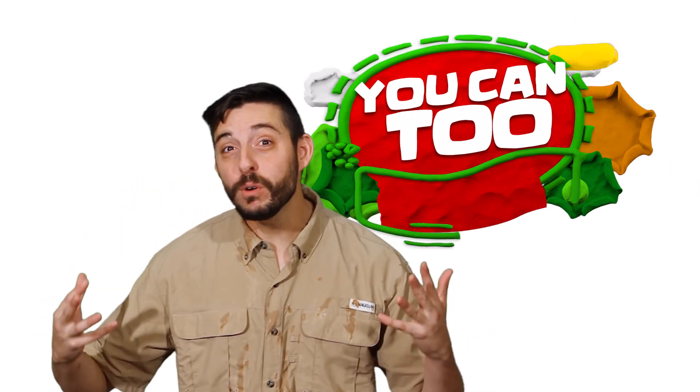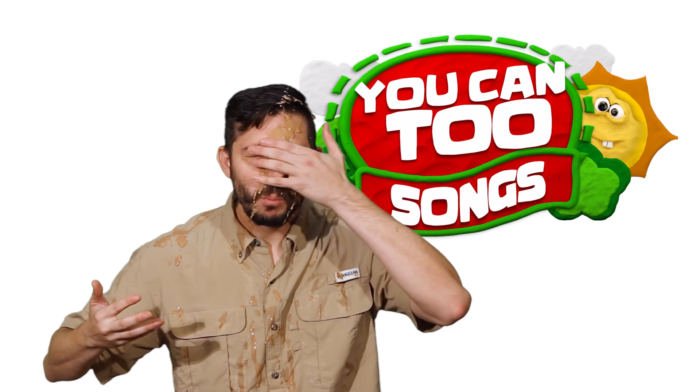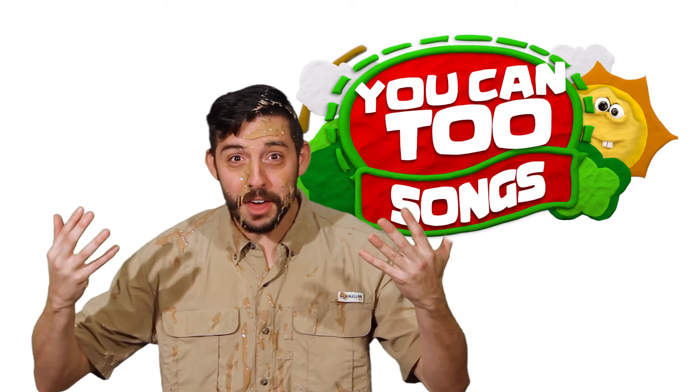Did you know that there's an animal in the savannah that rolls in mud? Let's find out together!